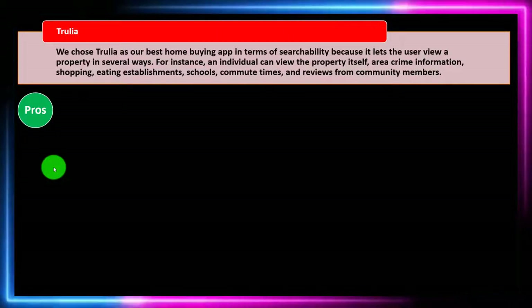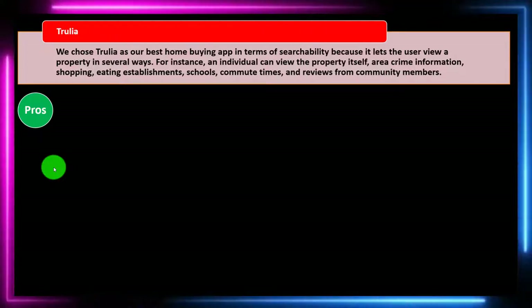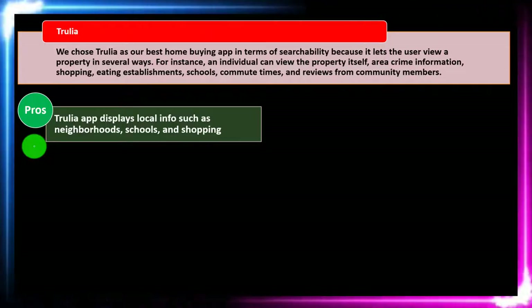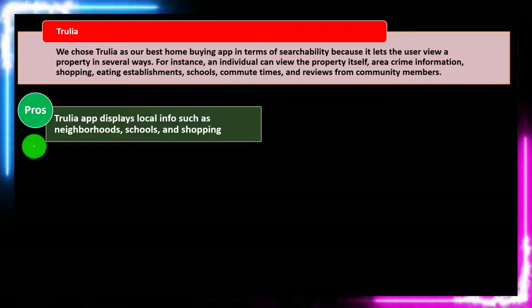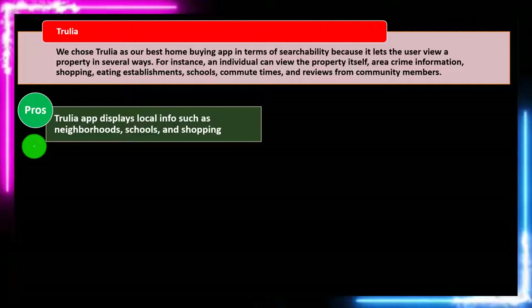Trulia was chosen as the best home buying app for searchability because it lets the user view a property in several ways — the property itself, area crime information, shopping, eating establishments, schools, commute times, and reviews from community members. In some cases you may know what's around a particular area, but other times you don't, and these are critical things to dig into. There are also other apps to help rank schooling and shopping capacity — how far away are things, are they walkable, and what's the location of stores.